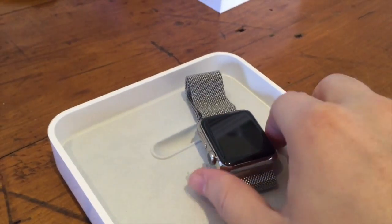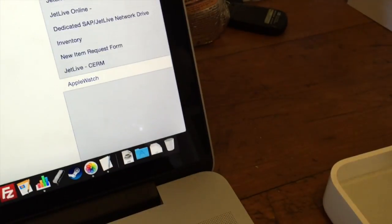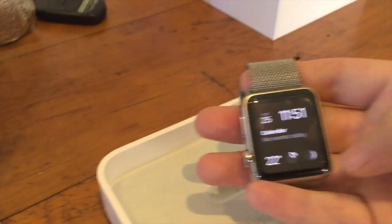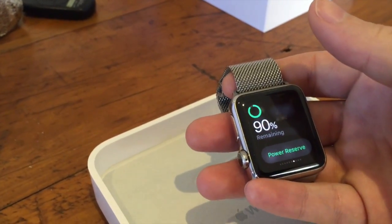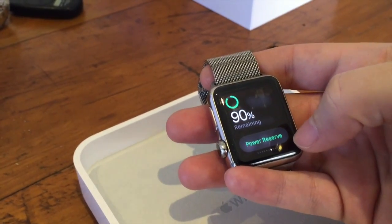Did a quick charge last night — that was all pretty easy, no problems. In terms of battery life, we've got 90% and it's almost 12 o'clock now, so it's doing pretty well considering how much I'm using it.